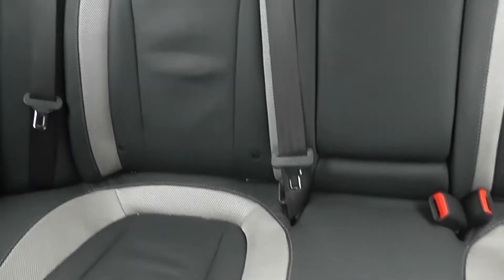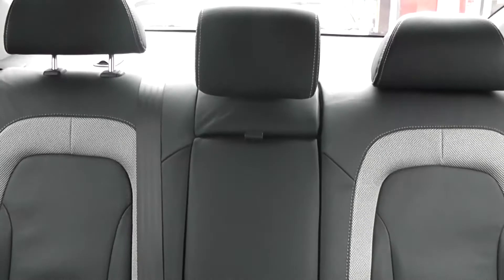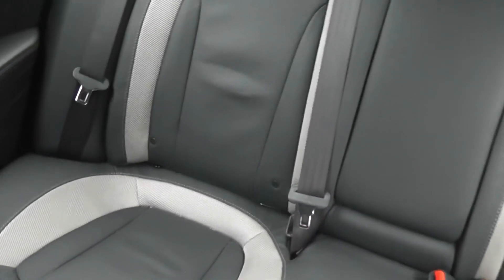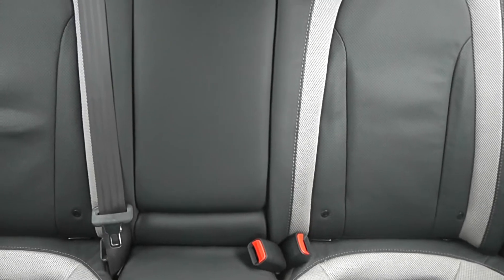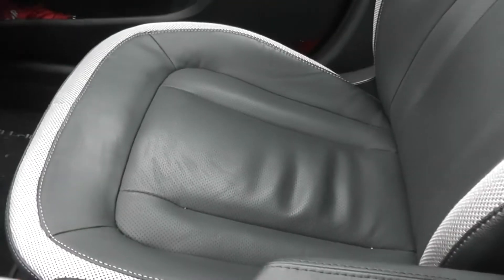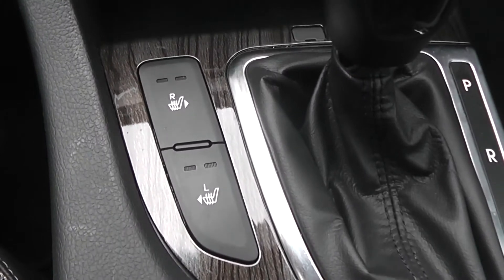In the back, we've got seating for three with head restraints and three-point seatbelts all-round. We also have ISOFIX mounts on driver's and passenger's side if you wanted to fit child seats. The central seat folds out into an armrest with cupholders. The driver's seat is electrically adjustable, and you've also got heated seats on both sides.